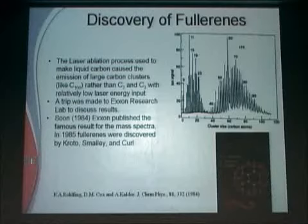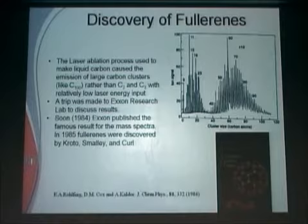After they did this work, we actually measured the infrared and Raman spectrum to verify that this was correct. And a book was written on this whole topic. This is when I started writing books on carbon.